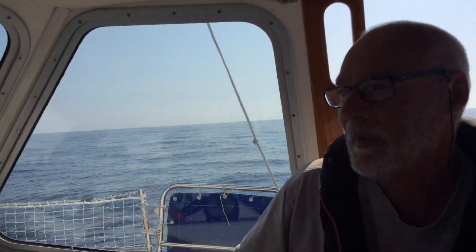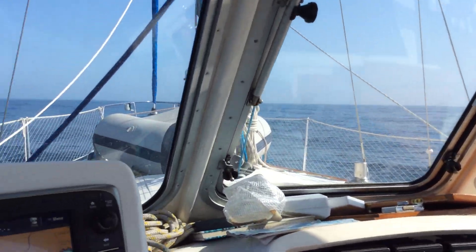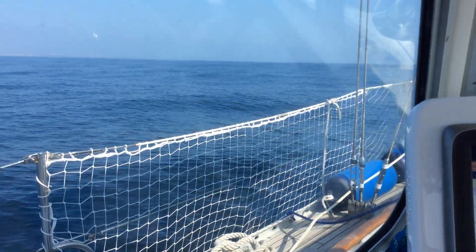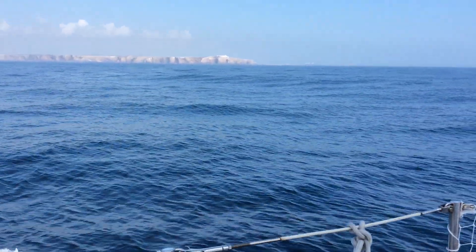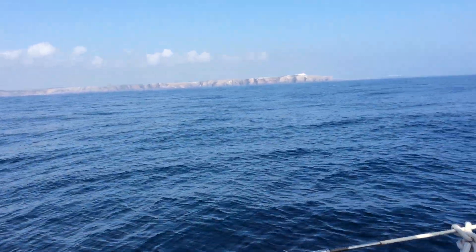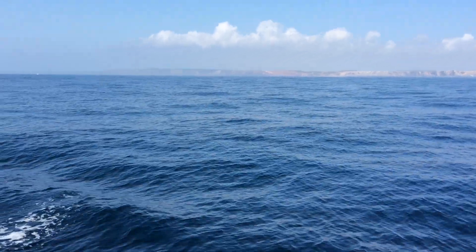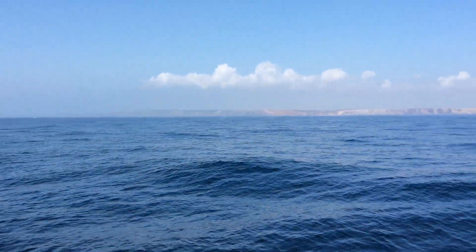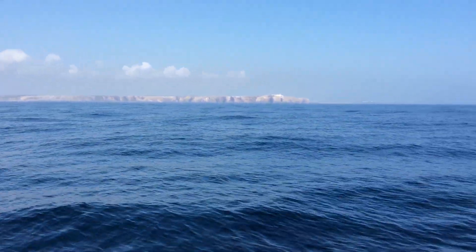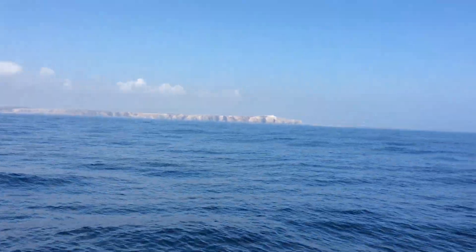I don't want my videos to be too long, they take too long to upload and use too much data. Final look at the coastline — Portugal, the headland. Beautiful. It's a great day to be sailing, or motor sailing anyway. See you later guys, God bless.